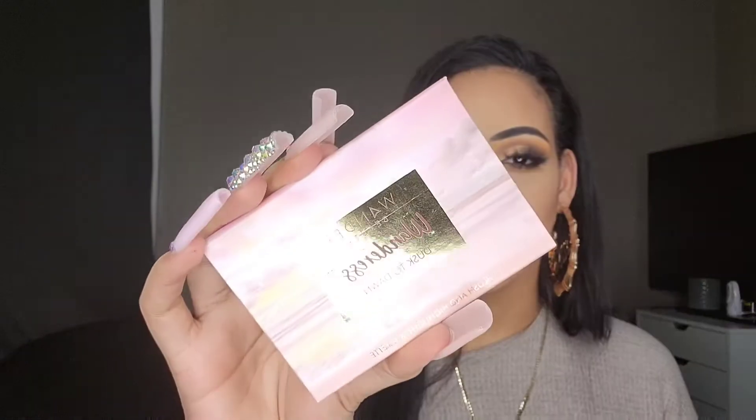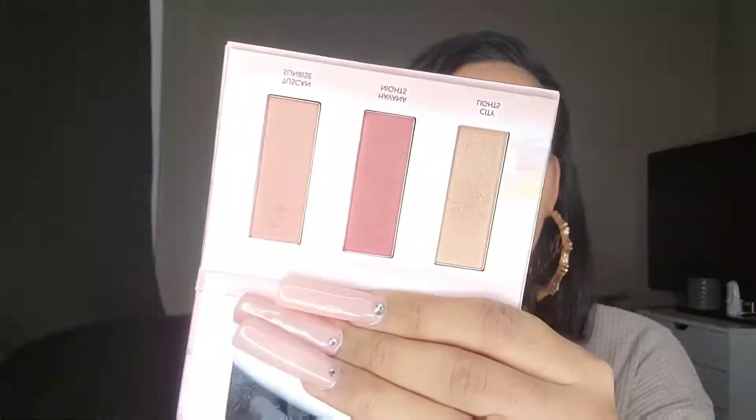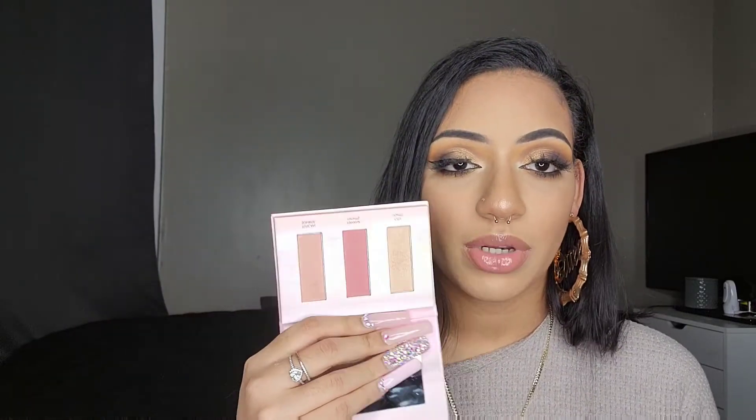Next is the Wander Beauty Wanderous Dust to Dawn blush and highlighter palette. Personally, I don't like this palette. The pans are way too small to dig my blush brush into because I use a huge stippling brush. As for the highlighters, they're really pretty but they're super glittery — not my type of formula, not my type of shades, and not my type of palette shape. So I'm definitely passing this one along.